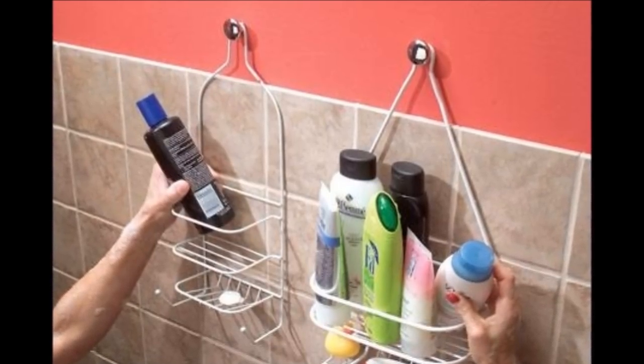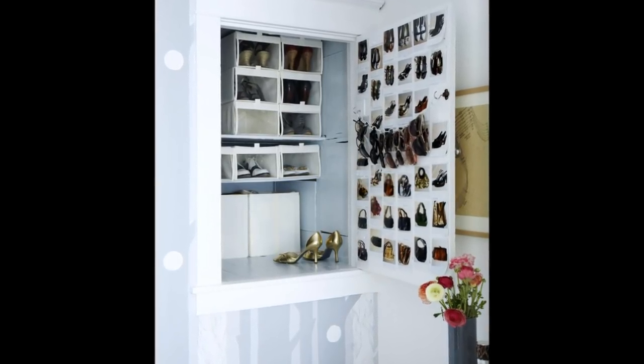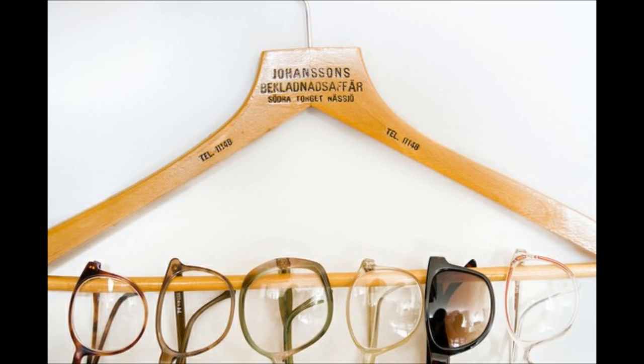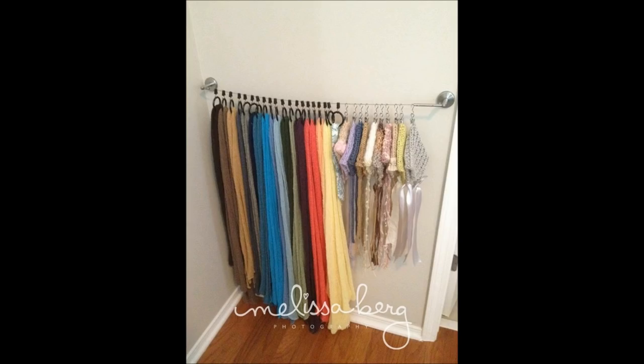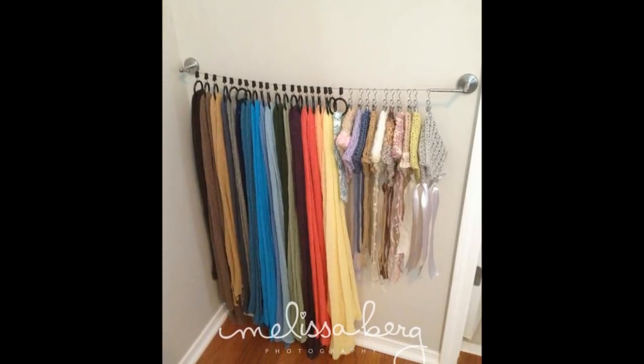Tip 24: Hang glasses and sunglasses on a chain suspended between two hooks — you'll be able to see them splayed out right in front of you. You could also hang them on a pants hanger. Tip 25: An IKEA zipline curtain is a great way to organize scarves, socks, and tank tops. You can hang them up in dead spaces.